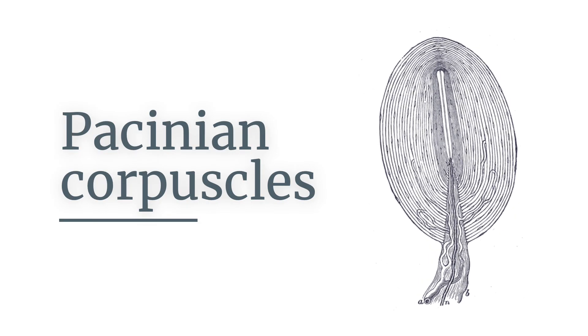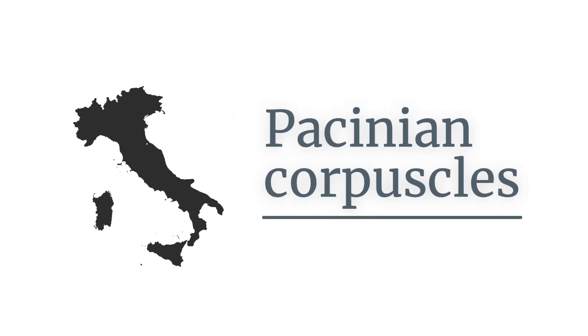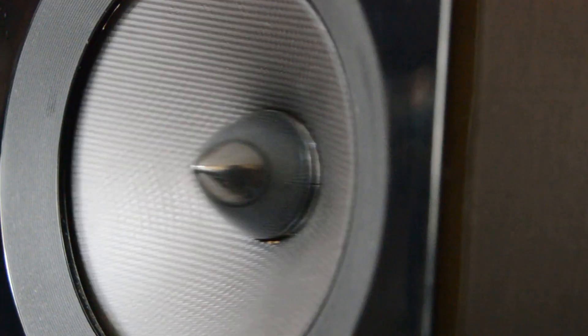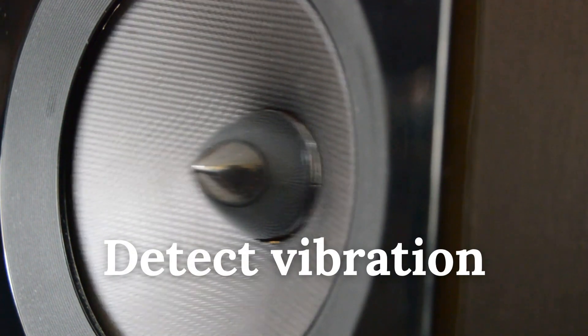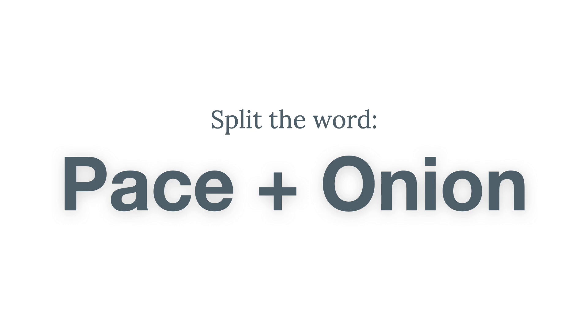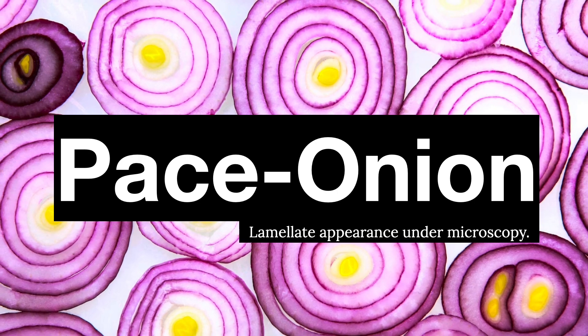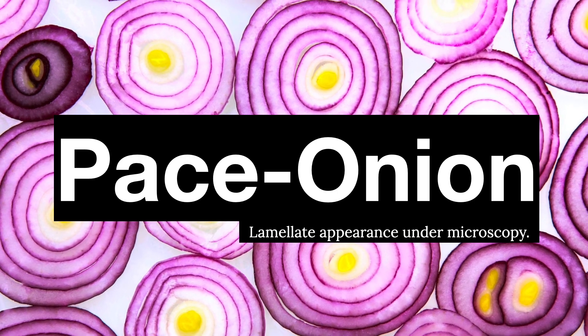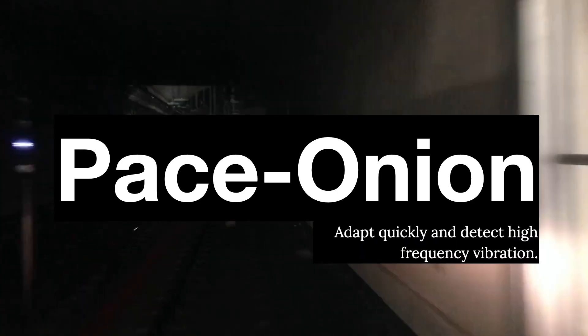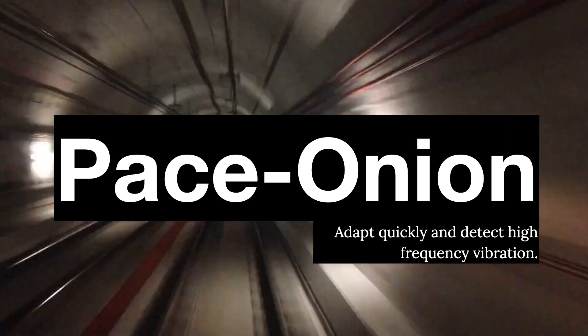You must have heard about the Pacinian corpuscles. They were named after Italian anatomist Filippo Pacini and help in detecting vibration. How do you remember Pacinian corpuscles? Split the word into Pace plus Onion. Onion because they look like onions under microscopy due to their lamellated appearance, and Pace because they adapt quickly and detect high frequency vibration.